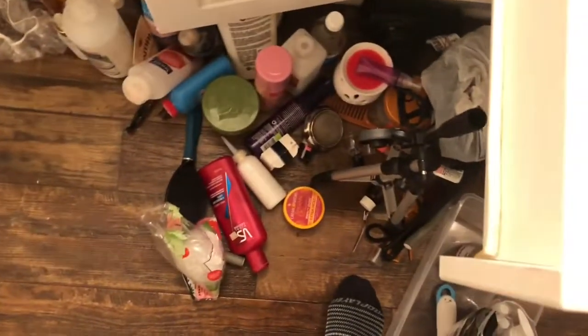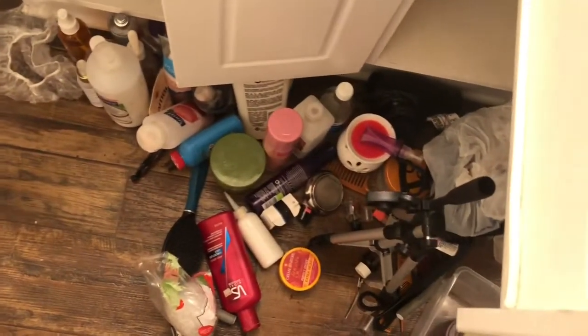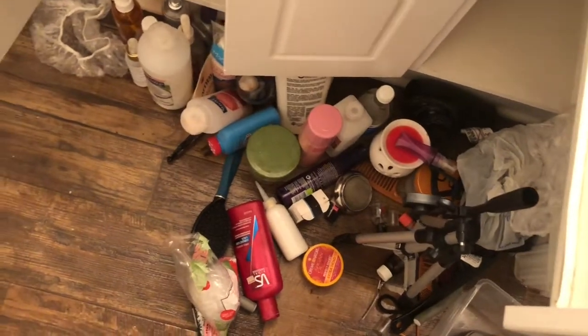Alright you guys, I have decluttered! Thank you so much for watching me declutter this. Stay tuned for how I'm going to organize everything — I will definitely see you guys in the next video. This is a mess, it's time to clean up and get busy. Thank you so much for decluttering my bathroom sink with me. I know it's a mess, so now I've got to clean all this up, get some organizing done. Look forward to that video — I'll see you guys next time, bye!